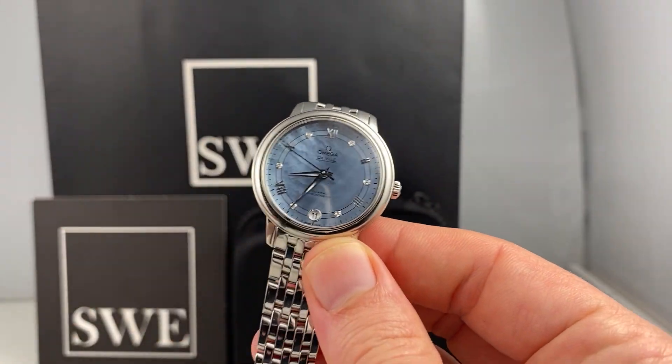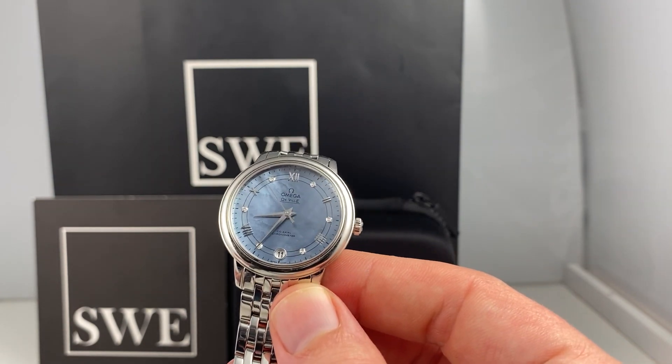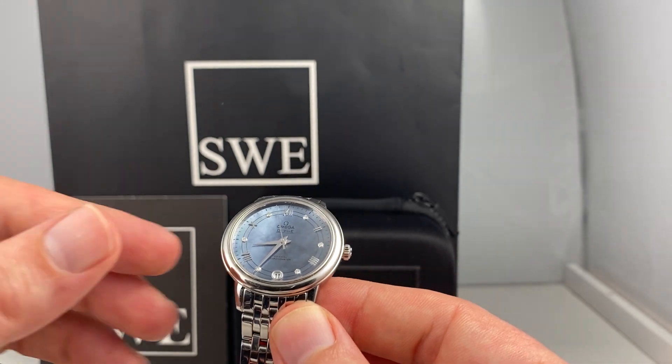Blake with SwissWatchExpo here and a beautiful looking ladies Omega DeVille. This one a bit larger — I believe a 33, 34 millimeter case. So this will put it at a little bit larger than a lot of ladies Omegas.